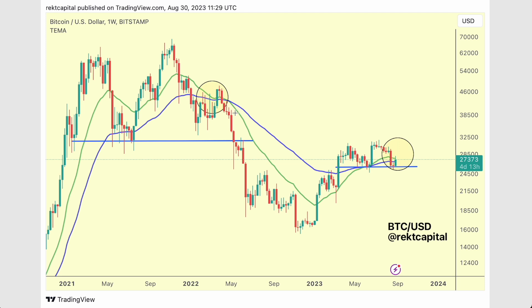The blue 50-week EMA and the green 21-week EMA were acting as resistance when lost as support, and that is also happening in this cycle. An old support turns into a new resistance. But what if we actually see a fake-out scenario like this in this cycle as well?